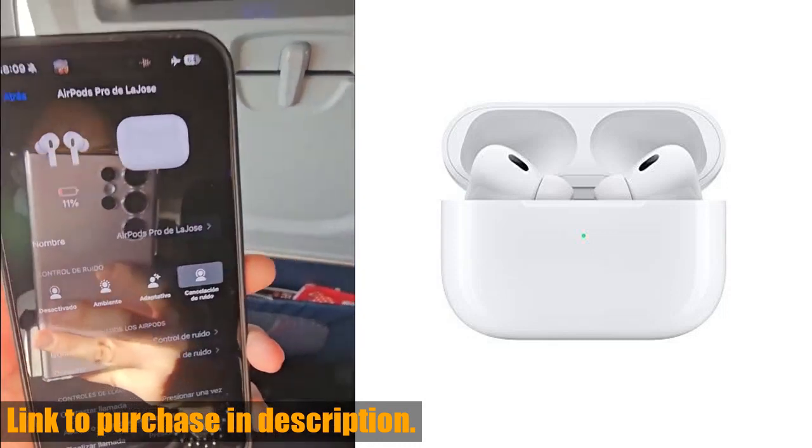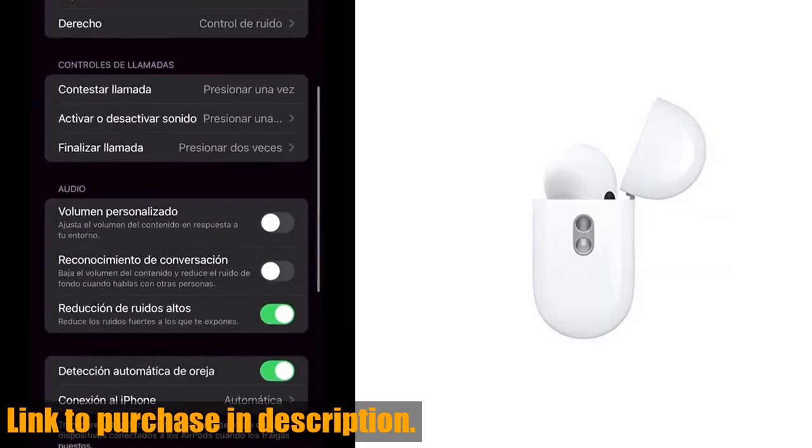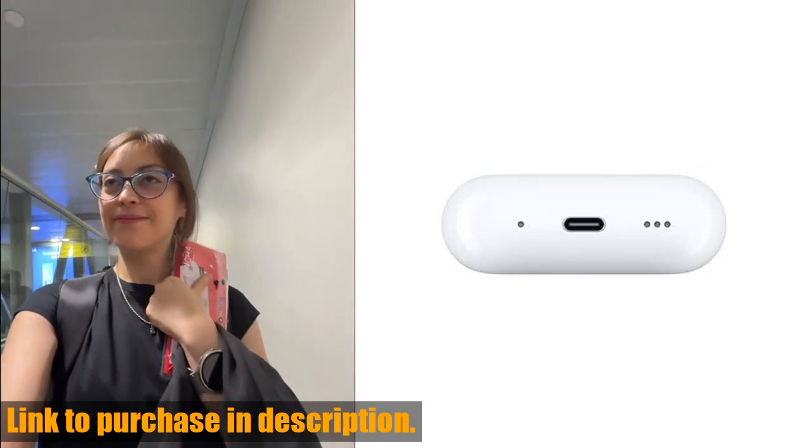Featuring the Apple-designed H2 chip, these AirPods Pro deliver intelligent noise cancellation and immersive sound like never before. The custom-built driver ensures crisp high notes and rich bass, giving you a richer audio experience all around.